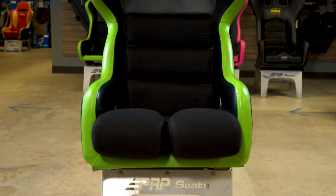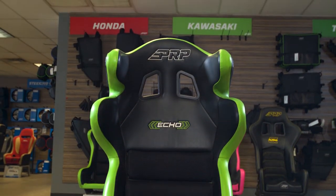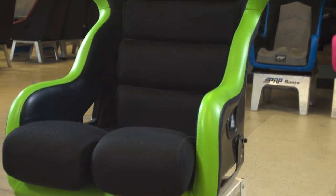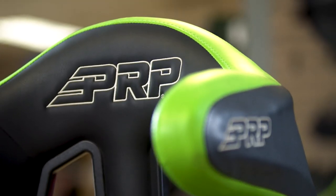The ECO is a FIA certified seat intended for on-road racing, and it's certified in crash safety testing. If you're looking for a safety tested seat and you just want to have that peace of mind out there when you're racing, the ECO head containment seat is a great option.